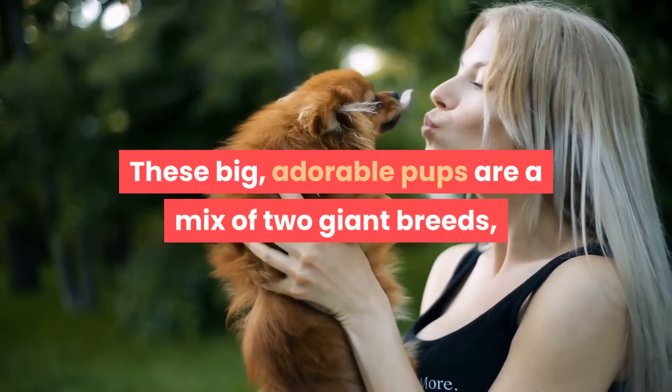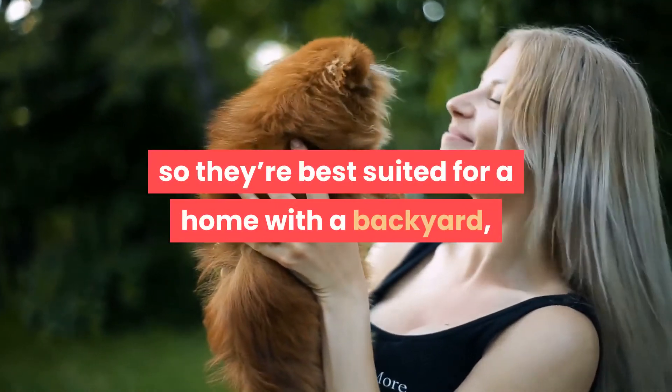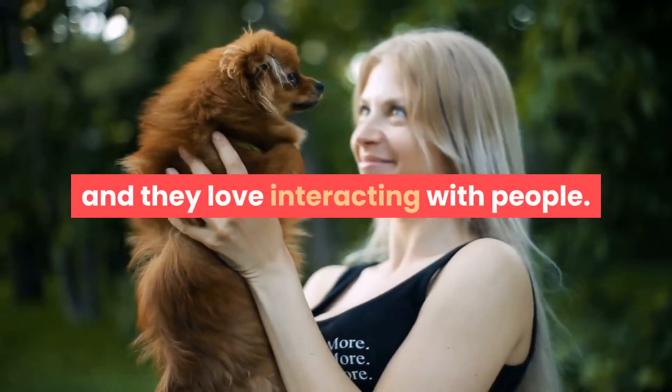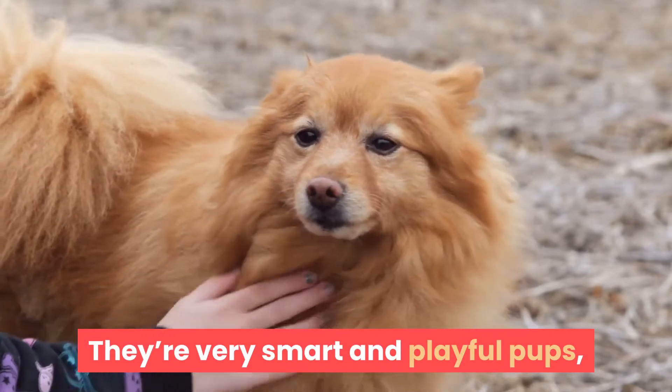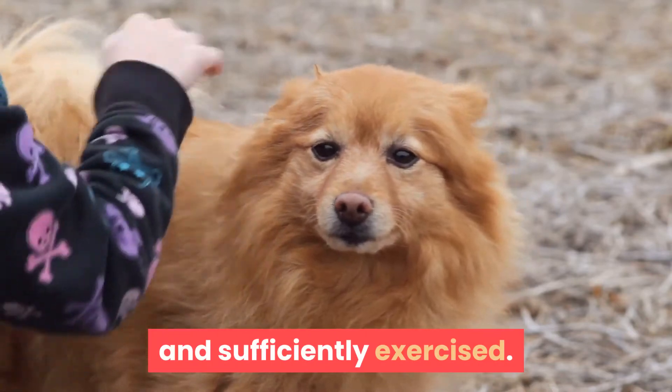These big, adorable pups are a mix of two giant breeds, so they're best suited for a home with a backyard, and they love interacting with people. They're very smart and playful pups, so they need to be occupied with plenty of toys and sufficiently exercised.